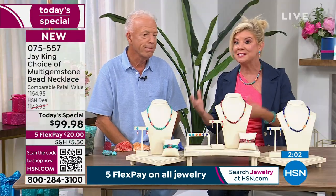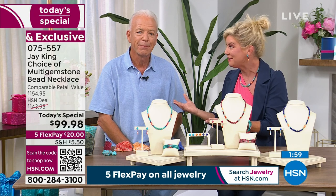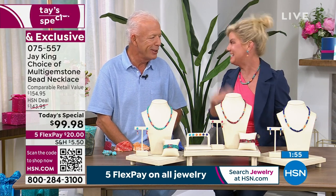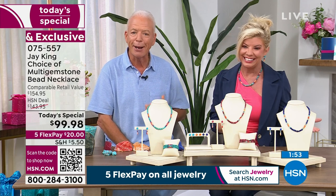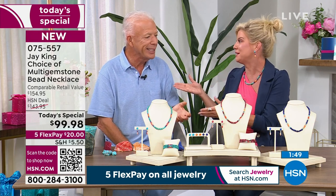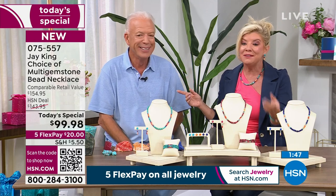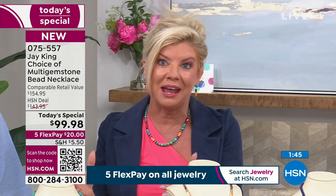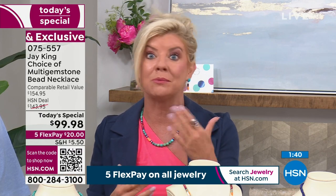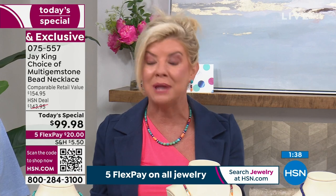We have this great opportunity where we can deliver our designs directly here on air to you — it's an amazing relationship. And then on top of that, it's HSN, so we can offer FlexPay, which I love. You don't even have to spend a lot at once. HSN does that — I couldn't give you FlexPay if you were buying from me. It's not like a layaway either — you're not waiting five months for your necklace. We're shipping it right to you, you'll get it in the next few days.